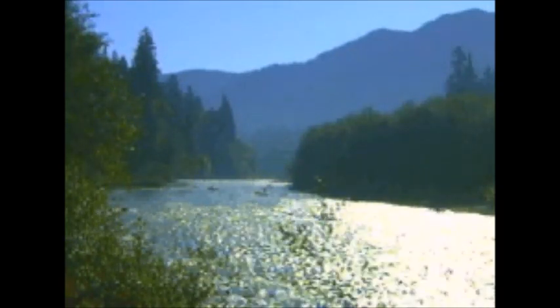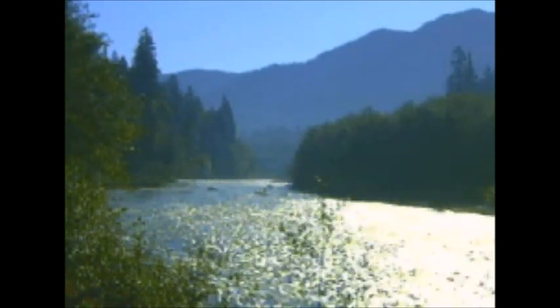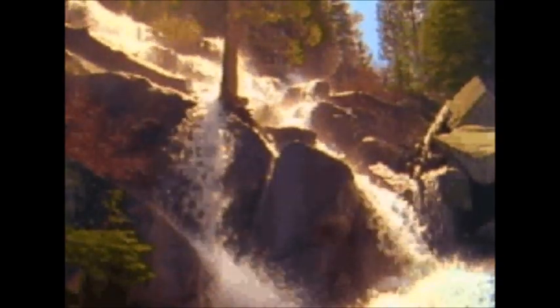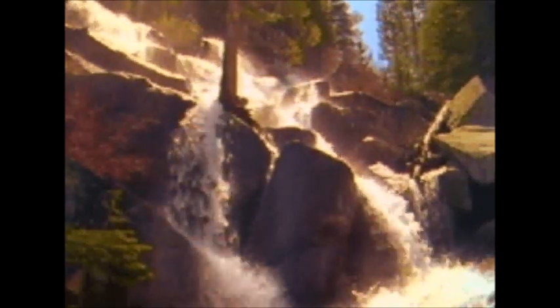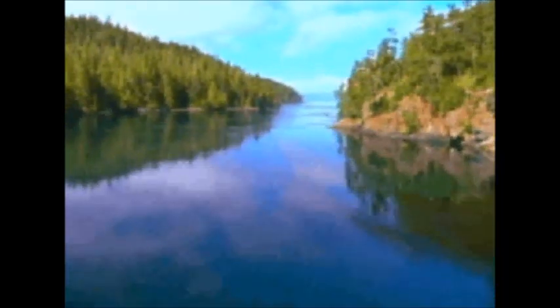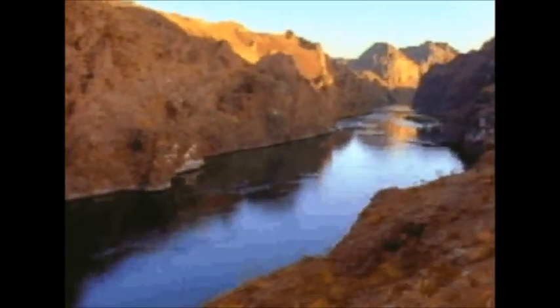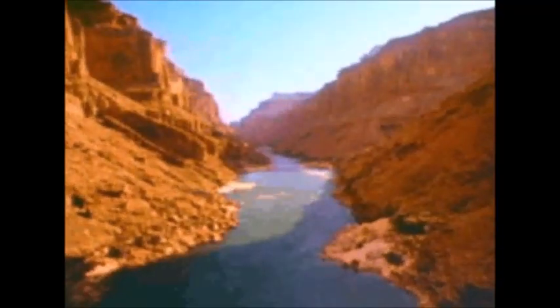Rivers and streams may not seem very powerful, but they have helped to shape our Earth. The rivers sort the sediments by first dropping the bigger, heavier grains, like boulders, down into the riverbed, and then carrying the smaller, lighter grains such as mud way out to sea. Rivers carve out valleys and in some places where there are no trees, they can create really, really cool landscapes like canyons.